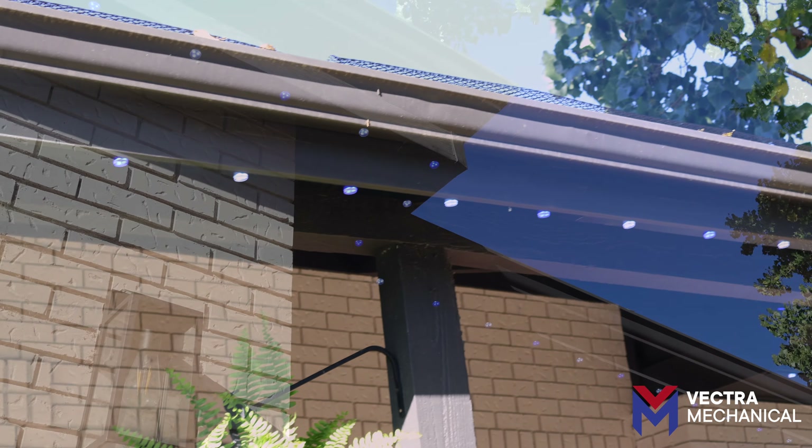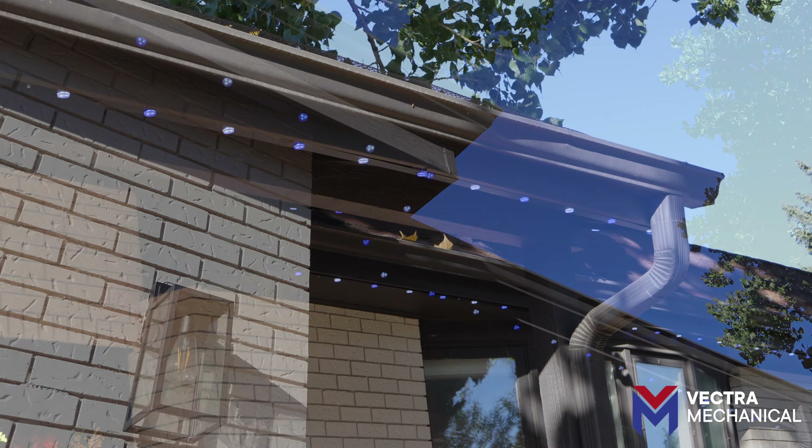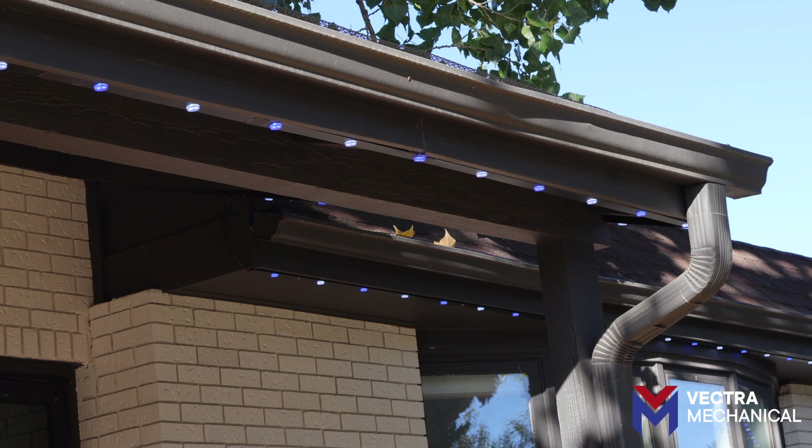Installed along your roofline, Vectra outdoor lights are secured in custom tracks that match your home, blending in during the day and providing bright illumination at night.